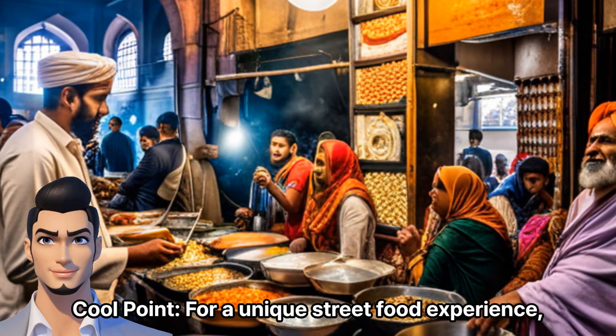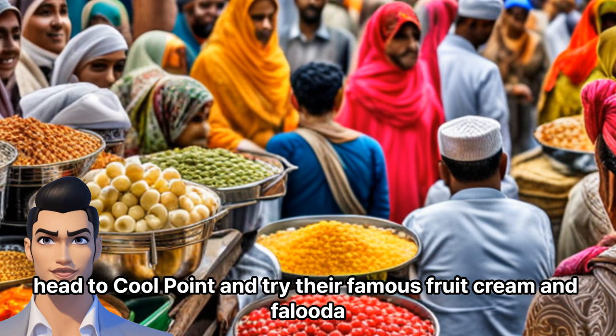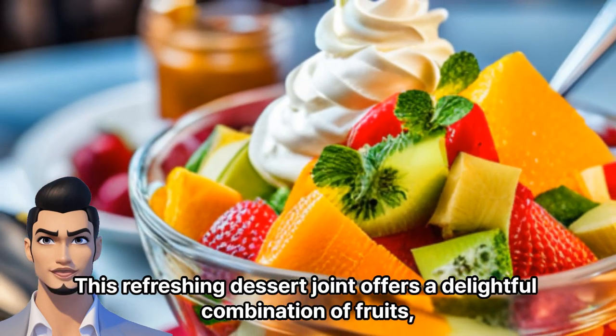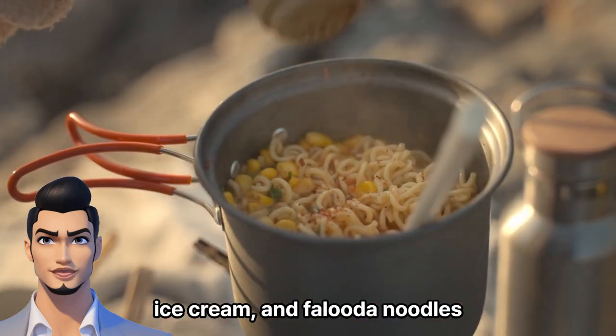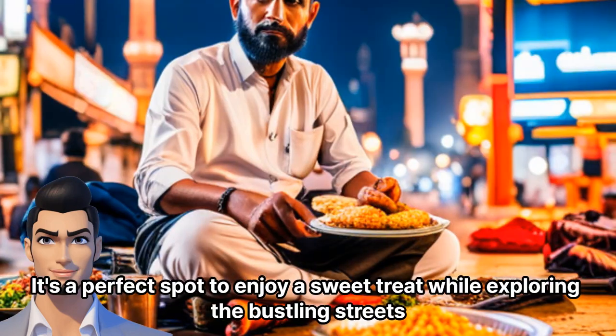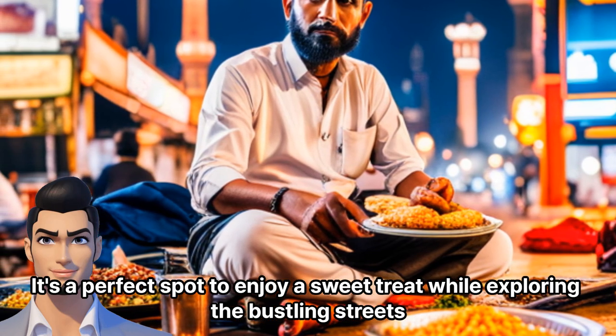Cool Point — for a unique street food experience, head to Cool Point and try their famous fruit cream and faluda. This refreshing dessert joint offers a delightful combination of fruits, ice cream, and faluda noodles.